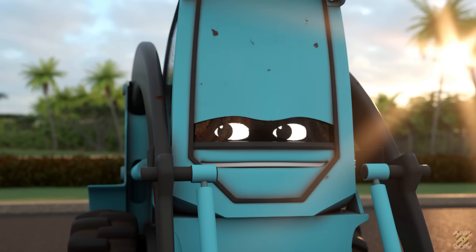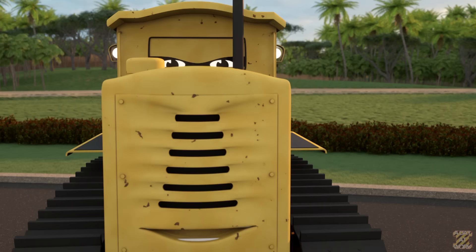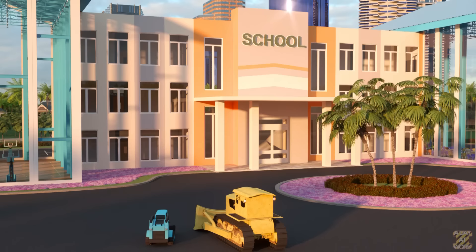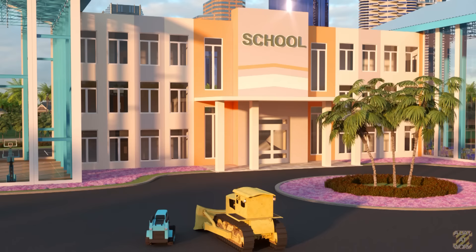Nah, Jake, kita sudah selesai. Aku sangat bangga dengan kerja kerasmu. Terima kasih, Wayne. Pelajaran yang cukup untuk mengetahui bagaimana konstruksi bekerja. Dan terima kasih juga. Seperti yang kamu lihat, membangun tidak mudah, tetapi sangat bermanfaat. Sekarang kita memiliki sekolah baru untuk dinikmati anak-anak. (Jake and Wayne reflect on completing the school, acknowledging that construction is not easy but very rewarding, and that a new school now exists for children to enjoy.)